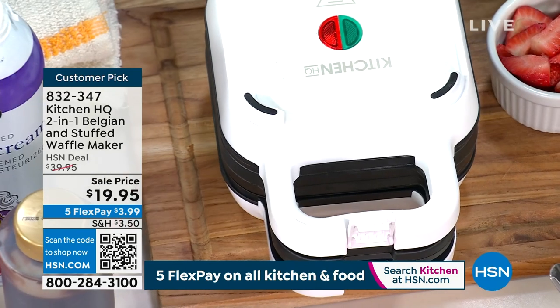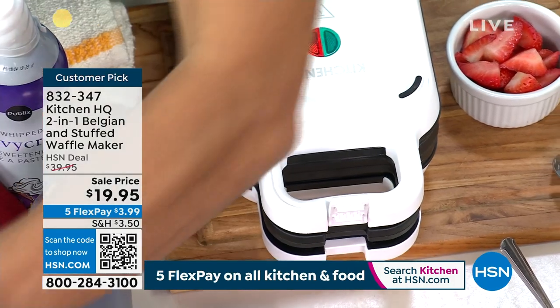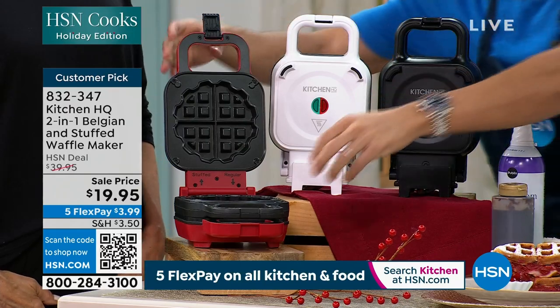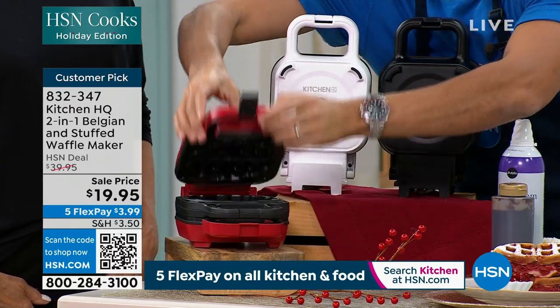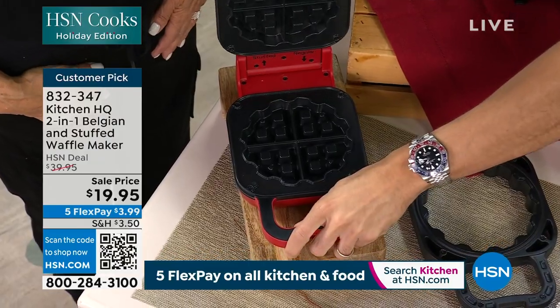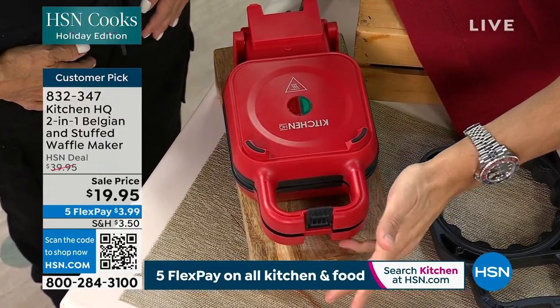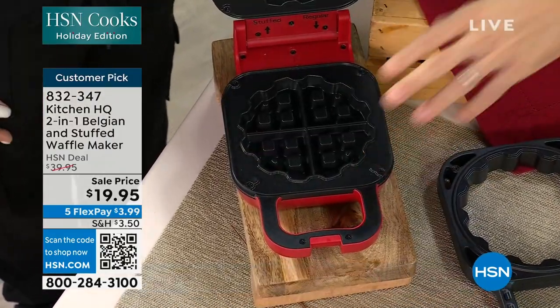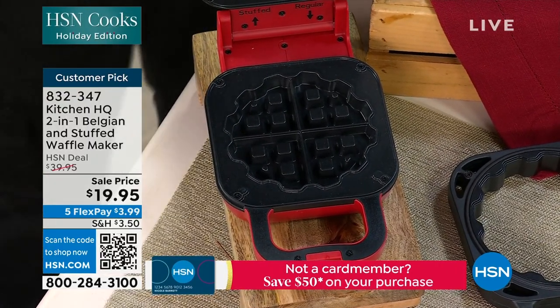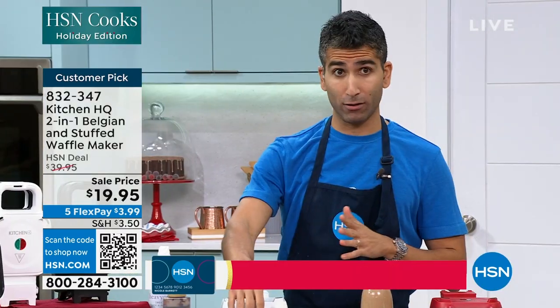At Kitchen HQ we were so smart to make stuffed waffles. You put that little insert in, put the batter, put the filling, and then you close it — you're making stuffed waffles. If you want just normal waffles, take out that insert and just press down. So you can go plain waffles, stuffed waffles, sweet and savory waffles — you can do it all.